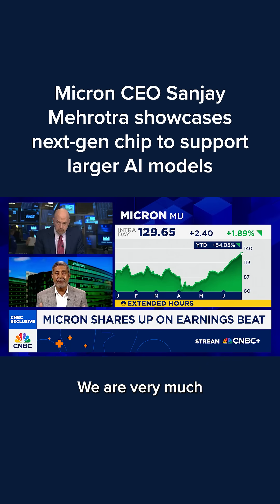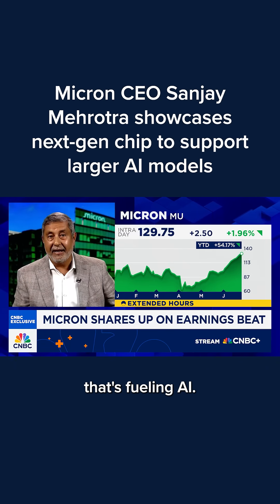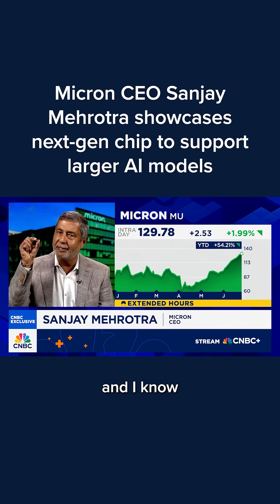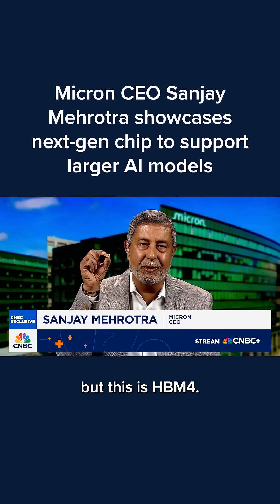You're absolutely right. We are very much the heart of this data revolution that's fueling AI. Let me show you this next generation memory, and I know this is difficult to see here between my thumb and my finger, but this is HBM4.